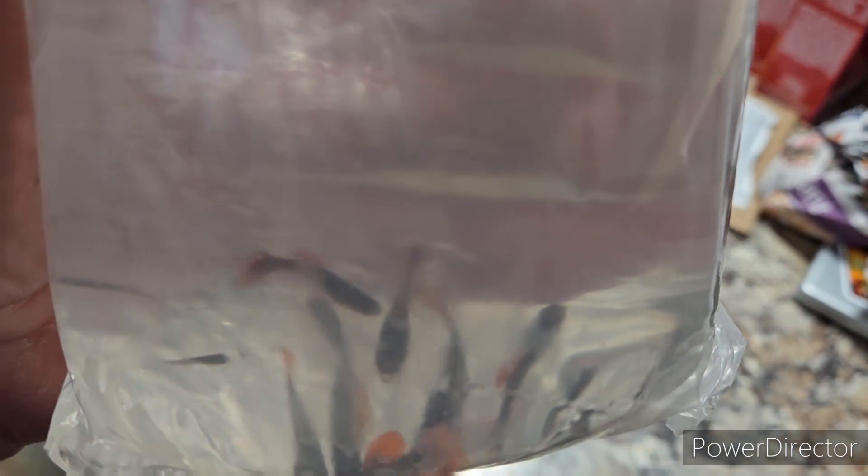The weather's been pretty weird around here, but all right, let's get these floating so we can see these beauts in a tank. Stay tuned.